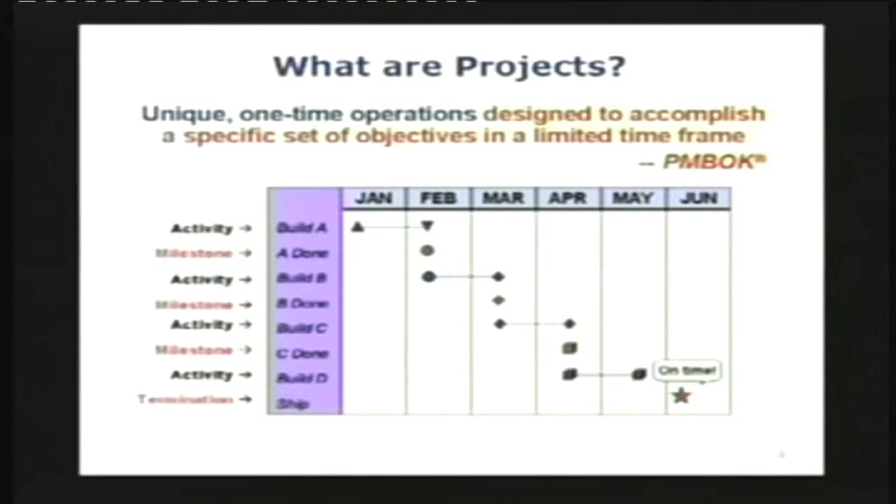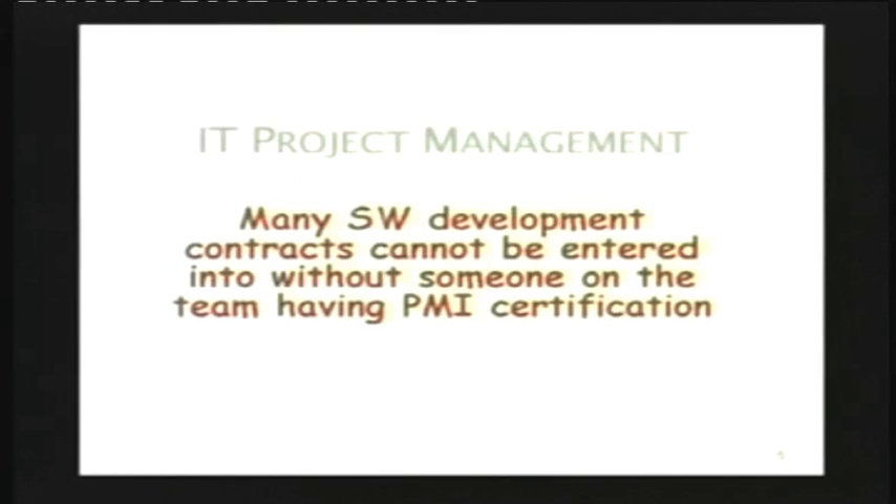There is a definition given by the PMBOK standards people: it is a unique, one-time operation designed to accomplish a specific set of objectives in a limited time frame. That is what a project is — not like production, where you produce the same stuff a thousand times. Many large software companies would like to know if you have some project management orientation, and the PMI certification is one that is highly sought after. Having a PMI-certified person on the team gives an edge, which again highlights the value of doing this systematically.